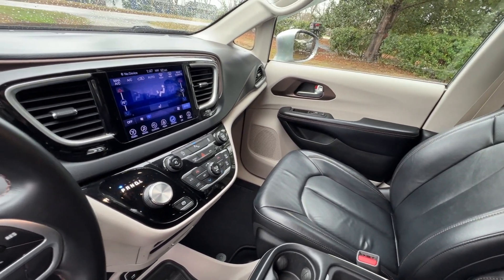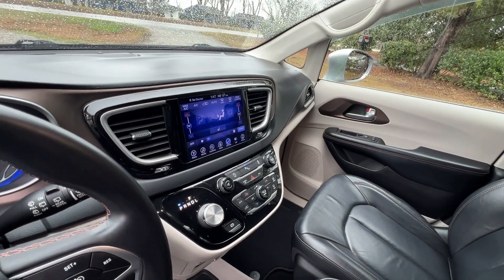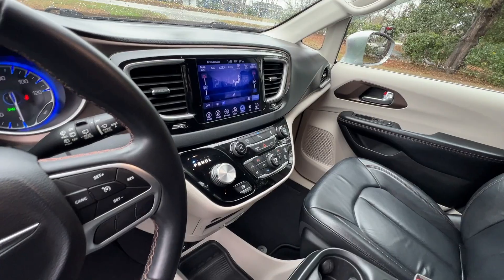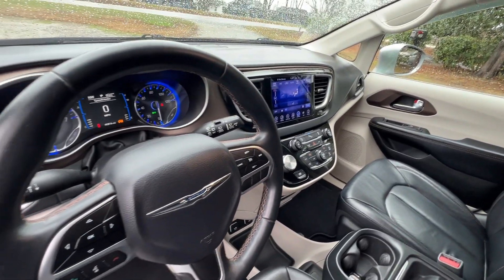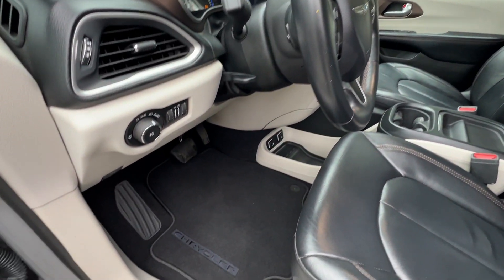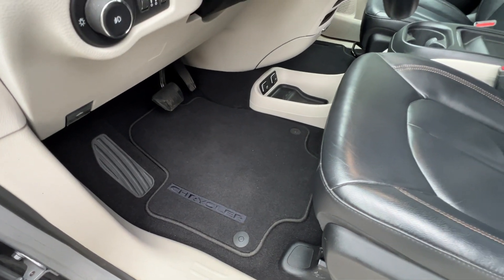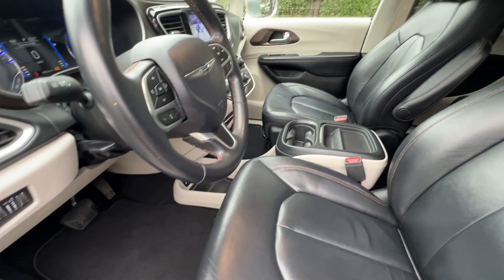It's got the nice big 8.4-inch display with the Uconnect system, automatic climate control, and cruise control. Nice safety features like blind spot monitoring and the auto stop feature. It's got the original mats which really look like brand new — very clean and well maintained.